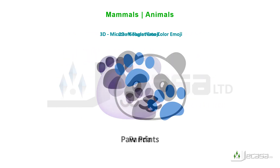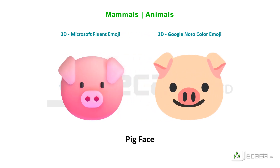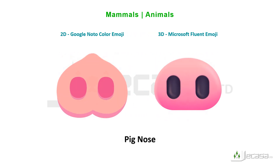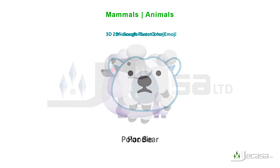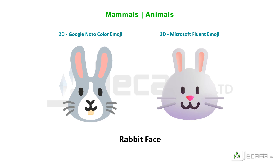Ox, panda, paw prints, pig, pig face, pig nose, polar bear, poodle, rabbit, rabbit face.